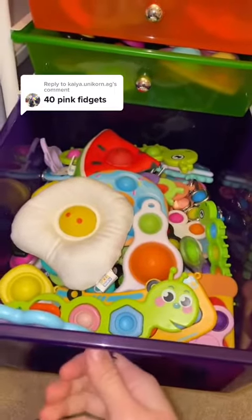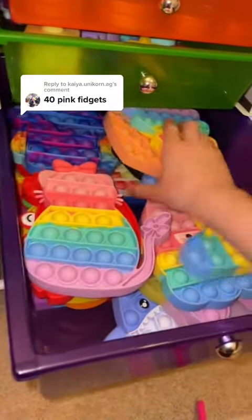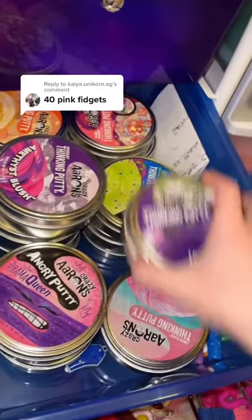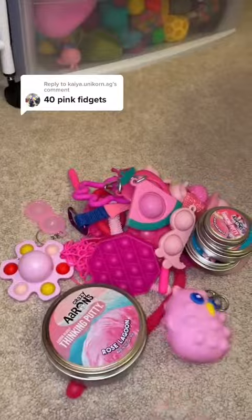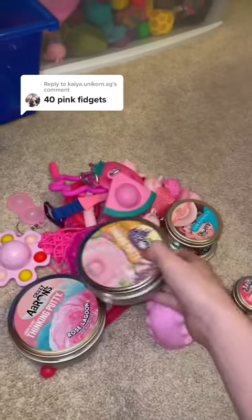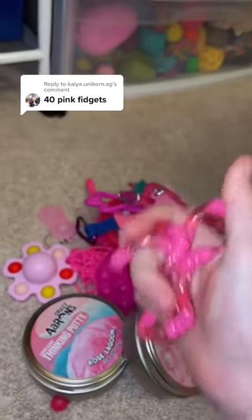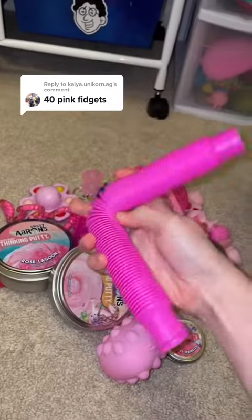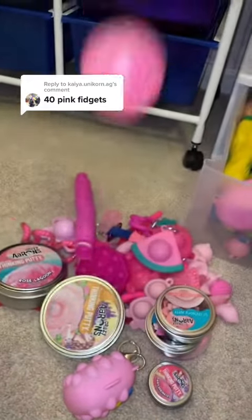I could keep going, but let's move on. It doesn't look like there are any pink poppets in here. Let's look in the big putty drawer. I have this putty called Rose Lagoon — 36. I also have this putty called Princess Pony — 37. And then that's it. I have a pink tangle — 38, a pink pop tube — 39, and this pink bubble neato — 40. 41, 42.